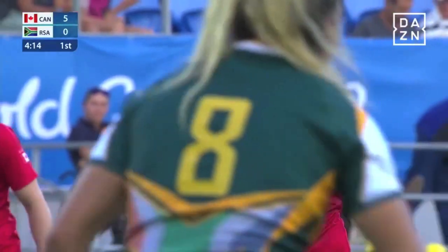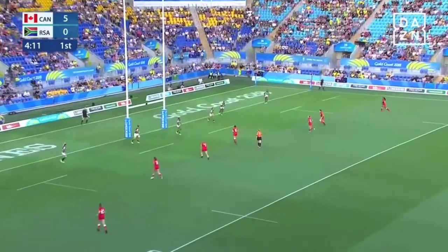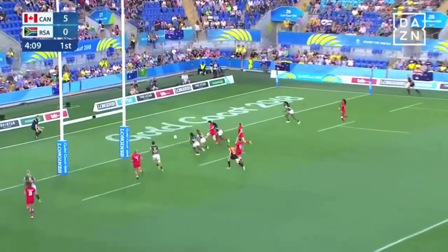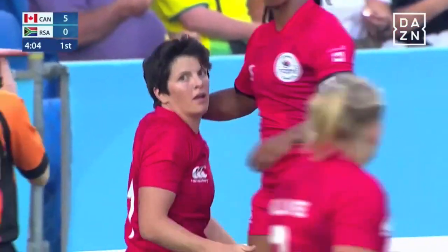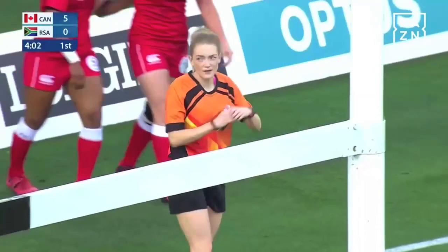They certainly seem more composed early here, the Canadians. Landry with the tap, now the kick. The chaser's on from Ben. Can she get it down inside the dead ball line? The referee is going to check. I don't think Brittany Ben knows.